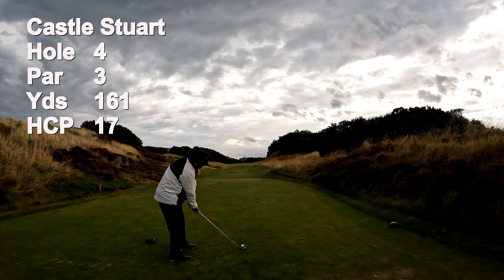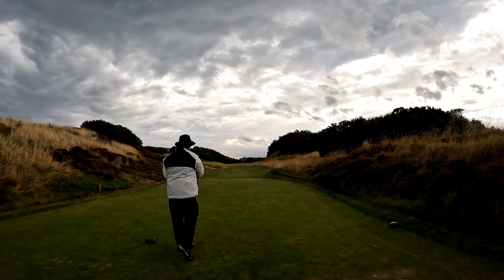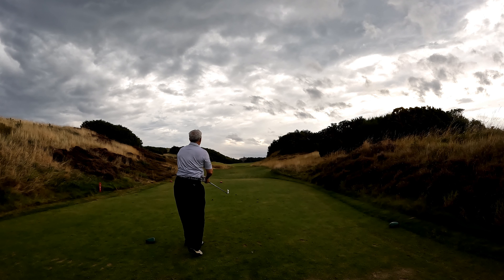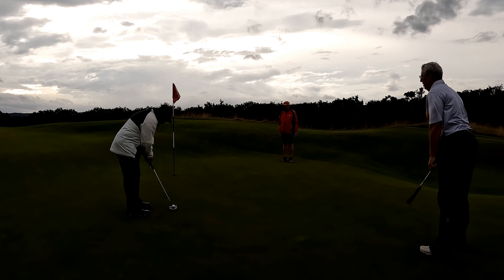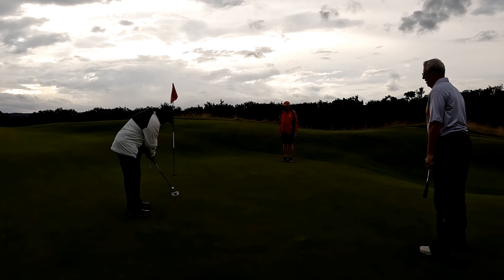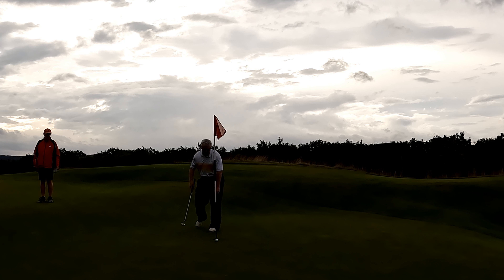The fourth hole is a short par 3 at 161 yards. I'm hitting 4 hybrid. This is the 17 handicap, so I don't get a stroke. Doug's up next. I've got a Texas wedge. I've got a putt for par — nope, I make bogey. Doug's got a putt for par and he makes bogey. We had a pair of 4s.